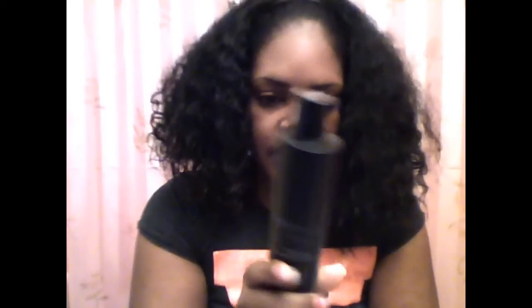Now it says after you use the mask, you can style hair as usual. I went ahead and put in the Complete Conditioner. This too is 97% natural — no parabens, mineral oils, or sulfates — and it has basically the same ingredients as the shampoo, but this one just has natural enzymes in it, and the way they place the product in here is different. I put this in, let that sit for a second, and rinsed it out.